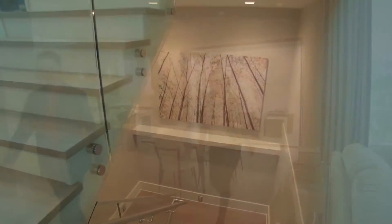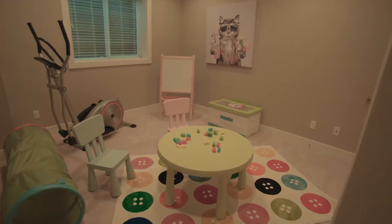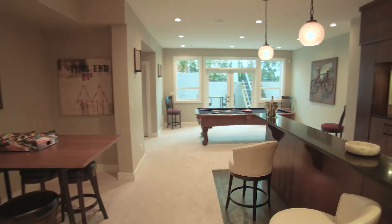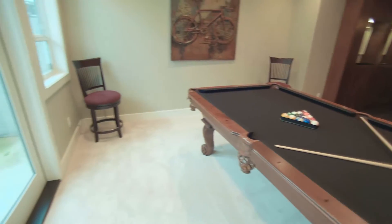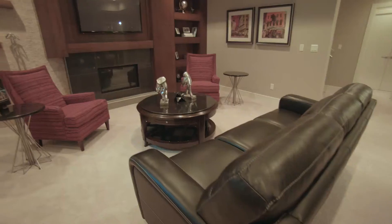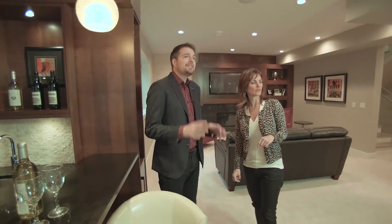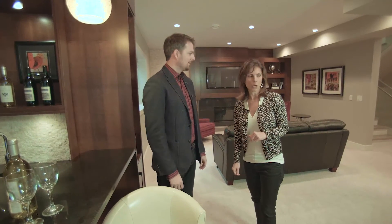Let's head downstairs and check out this media room. Two bedrooms and a bathroom — this is like a house unto itself. This is the fun zone! I've always wanted a pool table. French doors open up into the backyard. You've got this bar. And there's the family room behind you — nine-foot ceilings. Technically it is the ground floor so it is a basement, but it doesn't even feel like it. You can't call this a basement.